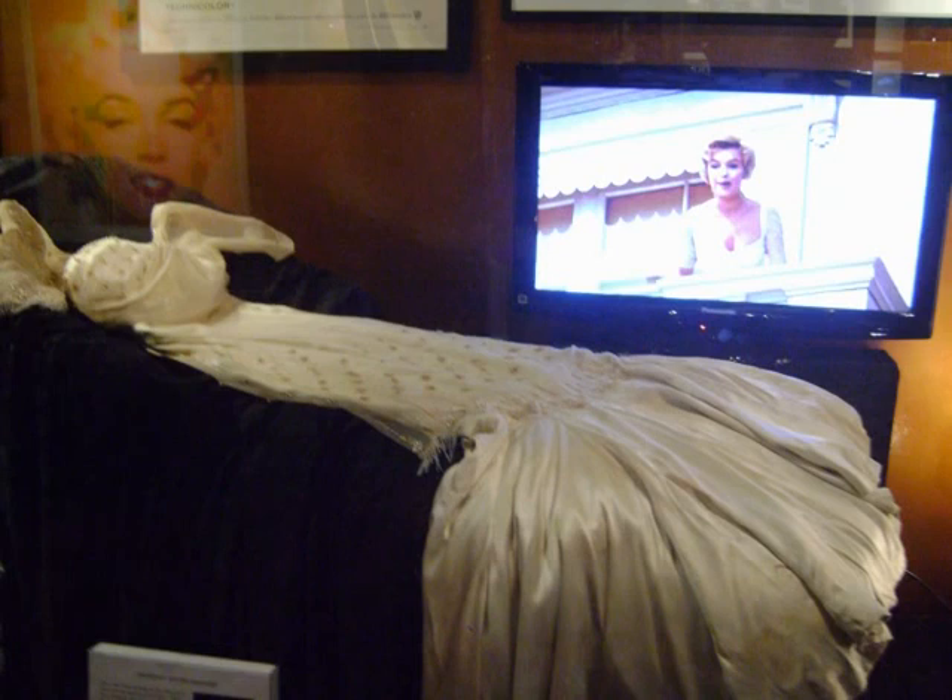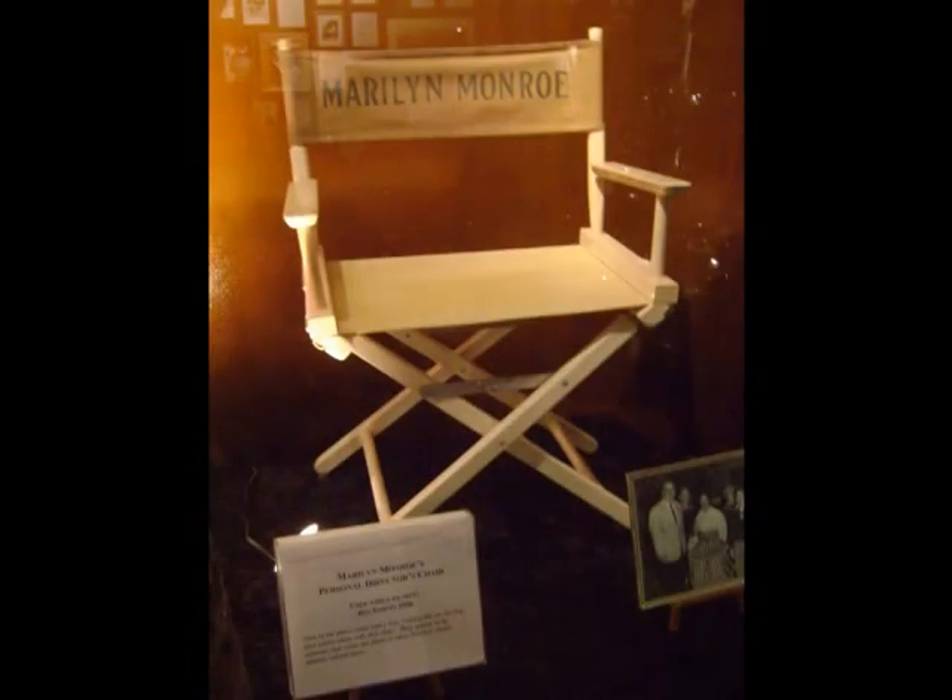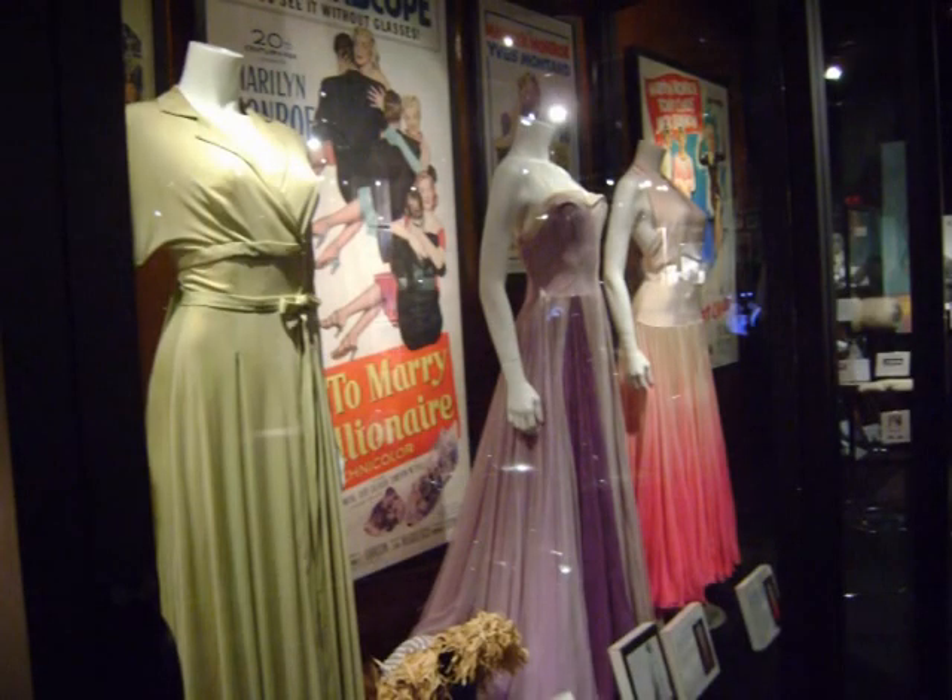Her mother was committed to a mental institution when she was young, and she herself had several marriages, bouts with drugs, and mental issues. In a special exhibit, the museum is displaying dresses Marilyn wore in her movies, like How to Marry a Millionaire.